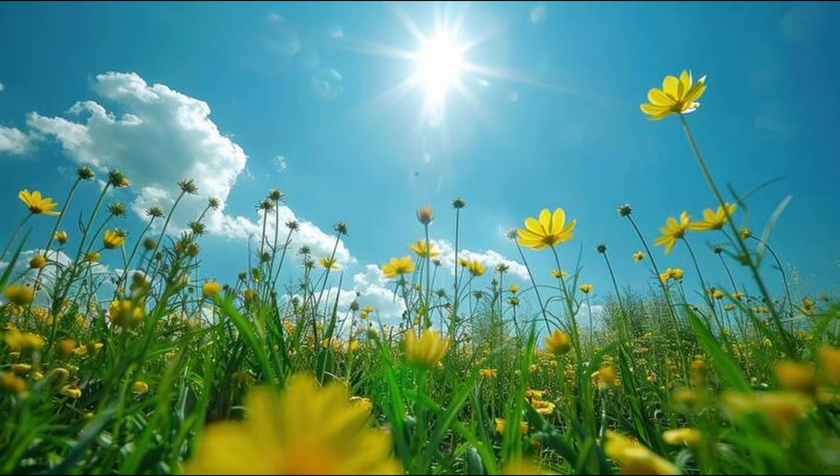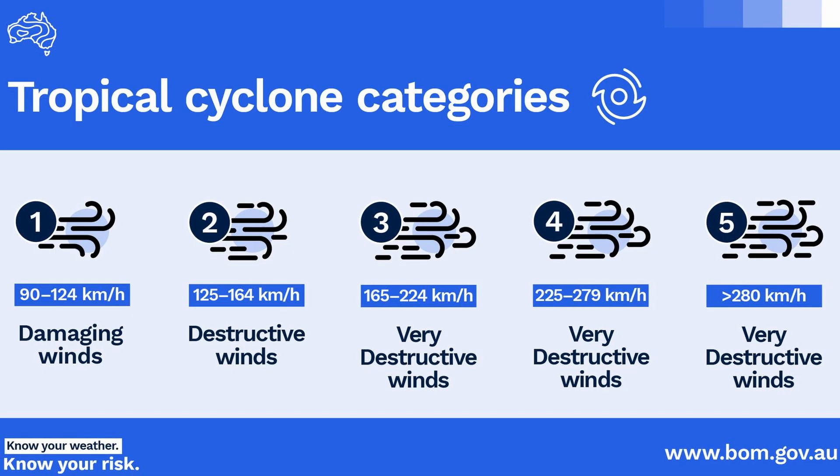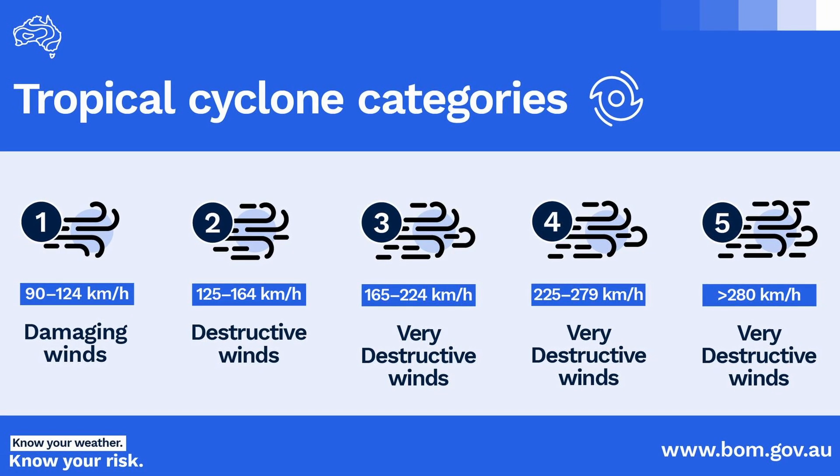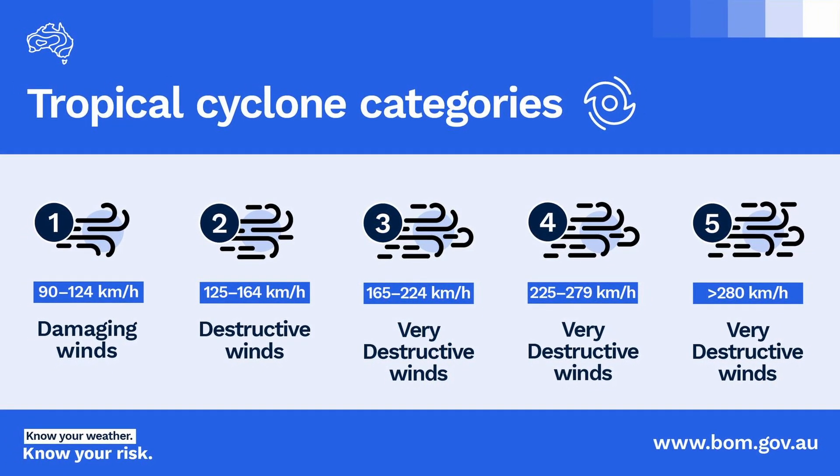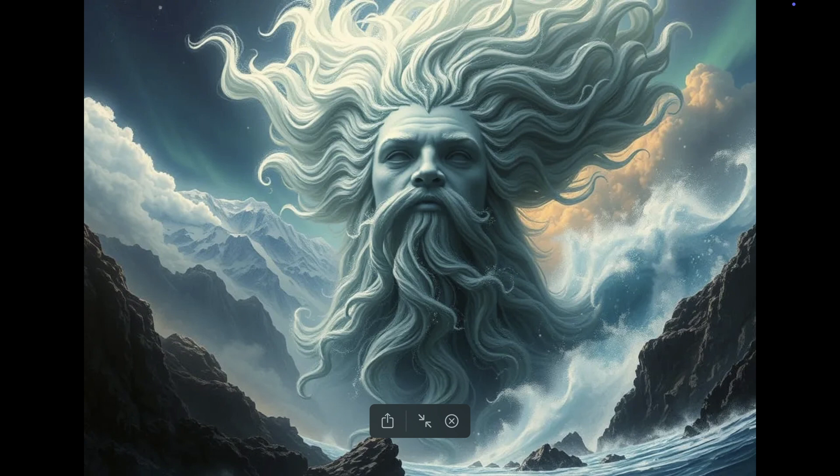But here's the thing — not all cyclones are catastrophic. They are ranked from category 1 to category 5. A category 1 cyclone might just cause minor damage, while a category 5 can bring total destruction. Not every cyclone is a monster, but even a small one can cause problems.